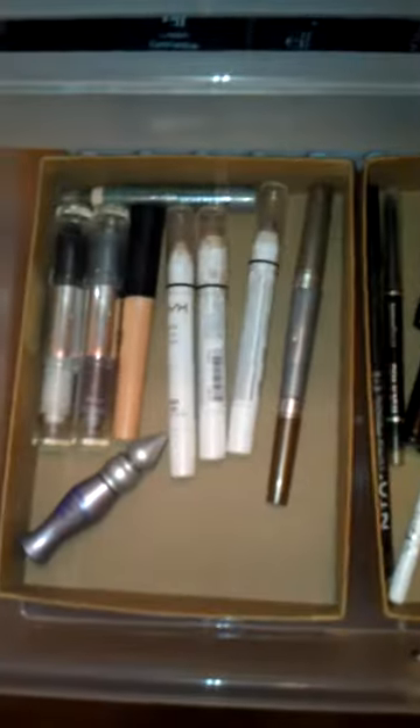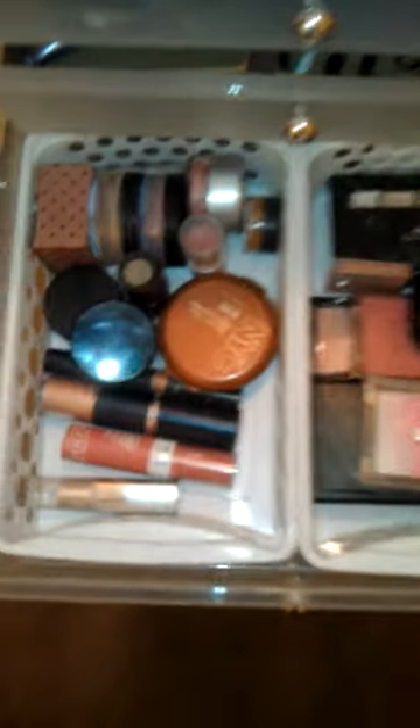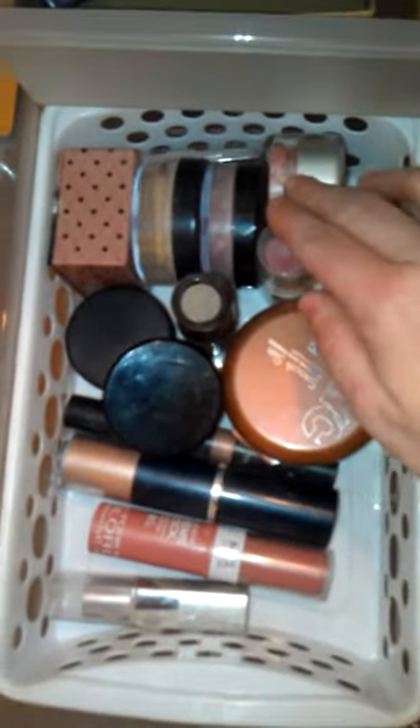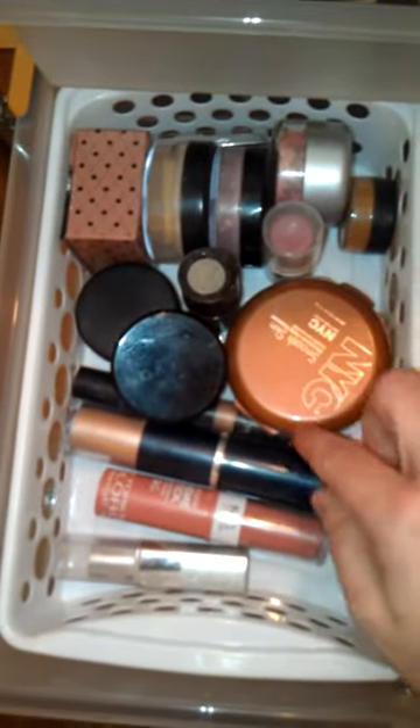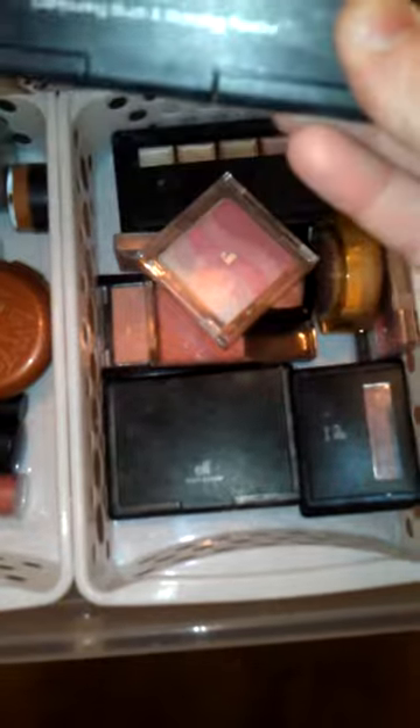In this drawer I have primers and bases and eyeliner. In the next drawer I have all of my blush and bronzers — there's loose and cream. And over here is everything else I use every day, like the Elf blush. I really like this — it's the contouring blush and bronzing powder.